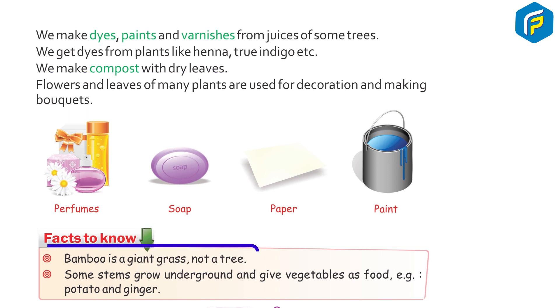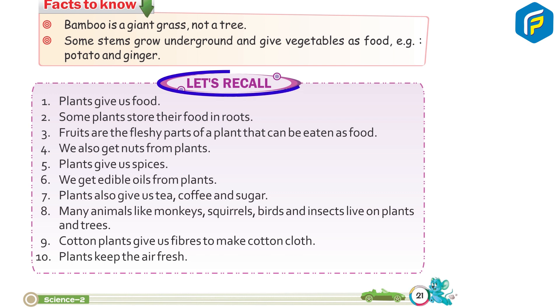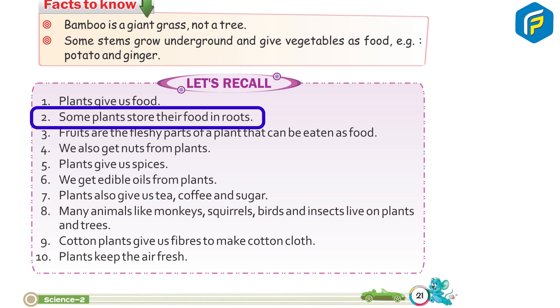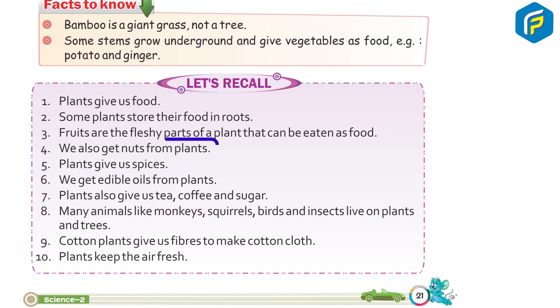Facts to know: Bamboo is a giant grass, not a tree. Some stems grow underground and give vegetables as food — examples: potato and ginger. Let's recall: 1. Plants give us food. 2. Some plants store their food in roots. 3. Fruits are the fleshy parts of a plant that can be eaten as food.